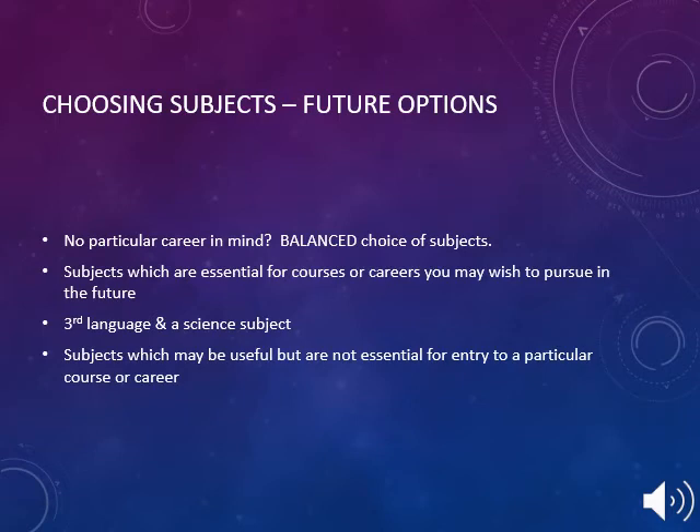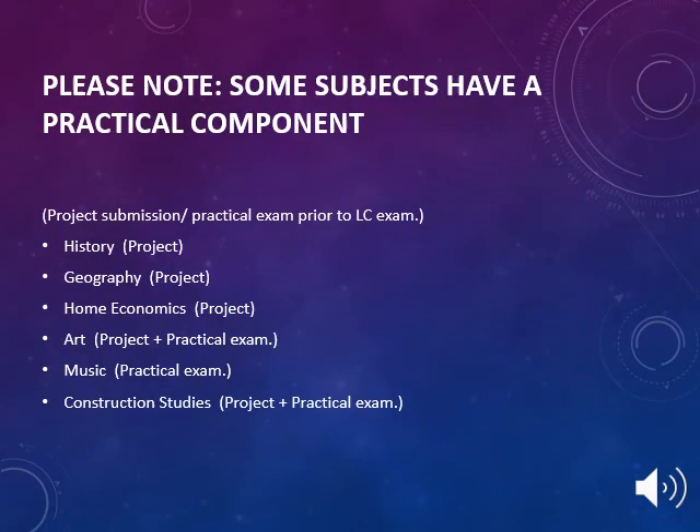When choosing subjects for the Leaving Cert and considering future options, your son or daughter should consider the following: if they have no particular career in mind, choose a balanced choice of subjects. Consider subjects which are essential for courses or careers they may wish to pursue in the future. Consider a third language and a science subject. Consider subjects which may be useful but are not essential for entry to a particular course or career. It is also important to be aware that some Leaving Cert subjects have a practical component, either a project submission or a practical exam prior to the Leaving Cert. History, Geography, Economics, Art, Music and Construction Studies all have a practical component attached to the course.